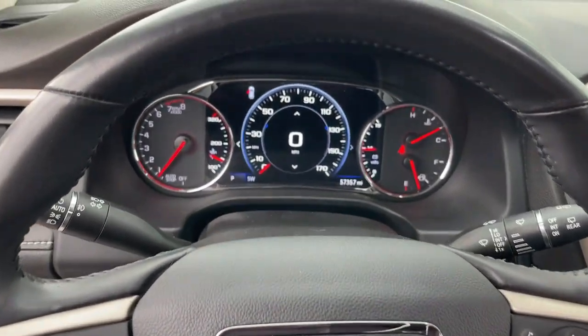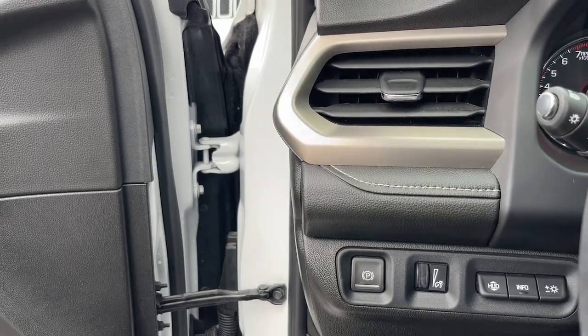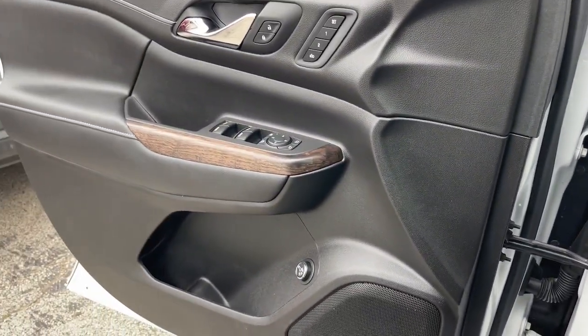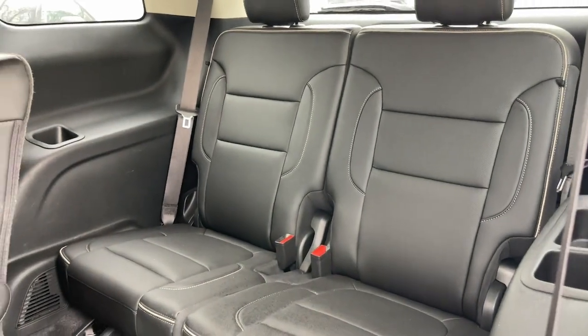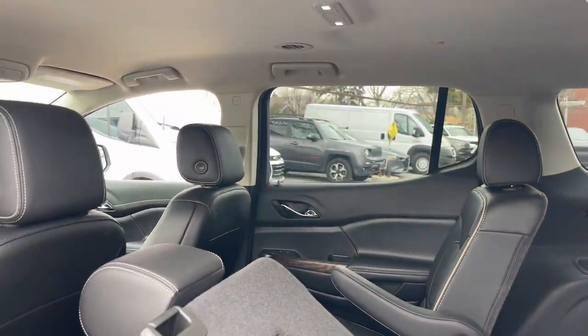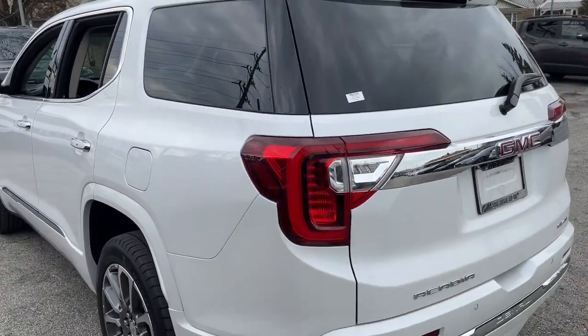The following are some of this vehicle's highlighted options: heated steering wheel, Apple CarPlay and/or Android Auto, wireless Apple CarPlay and/or Android Auto, head-up display, navigation system, keyless entry, heated driver's seat, cooled front seat, premium sound system, and power passenger seat.